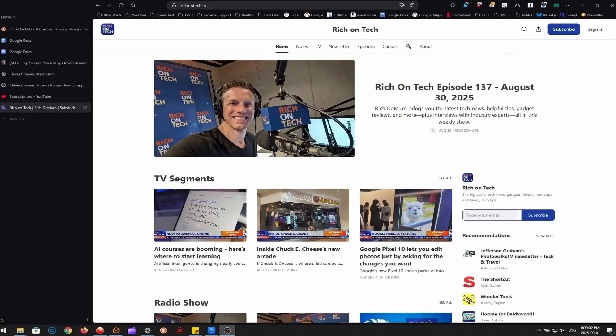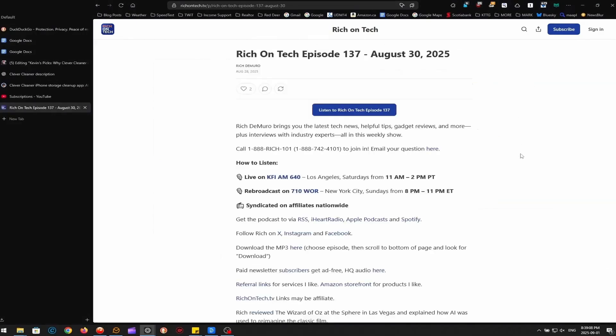Rich Demuro over at richontech.tv — he's got a radio show and a podcast — suggested an app called Clever Cleaner. It's the most effective and easiest to use app I have ever used in terms of organizing and clearing things out on the iPhone. What makes it different is not just the range of features, but also the fact it's completely free right now for the foreseeable future with every option available to you as long as you're an early adopter. Later on I fully expect them to start charging, but those of us who grab it now will have full use of it forever.